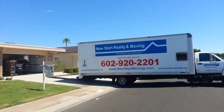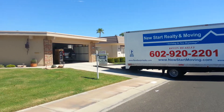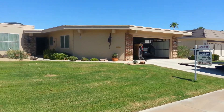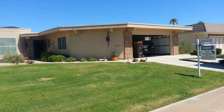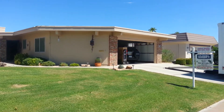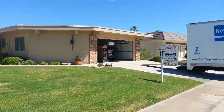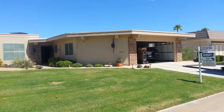Hi folks, Kevin Beasley from New Start Realty and Relocation in Surprise, Arizona. We're moving a guy to Tucson today and I would like to try to sell this home for him — he's got it up for sale. So if you're looking for a Sun City property and you need buyer's representation on any Sun City property, give me a call at 602-920-2201.